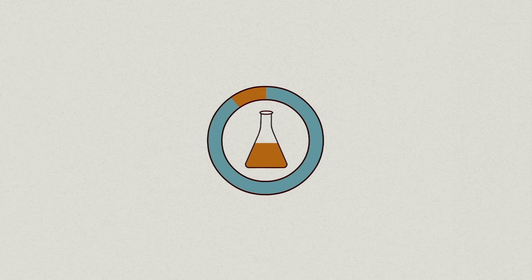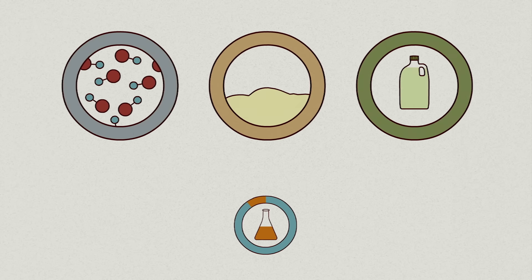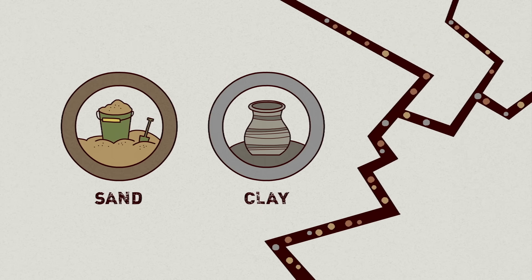The rest is made up of concentrated chemical additives. These vary depending on the specific characteristics of the fracking site, but usually fall into three categories: acids for clearing debris and dissolving minerals, friction-reducing compounds to create a slippery form of water known as slick water, and disinfectant to prevent bacteria growth. Sand or clay is also mixed into the water to prop open the fissures, so the gas and oil can keep leaking out even after the pressure is released.